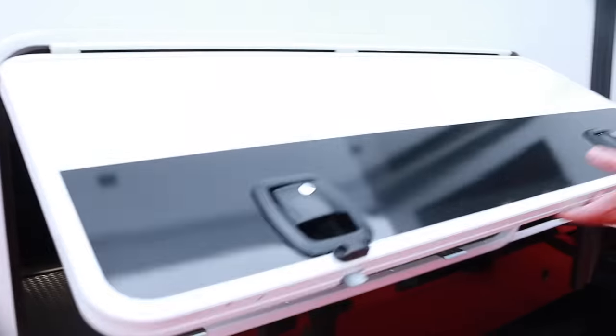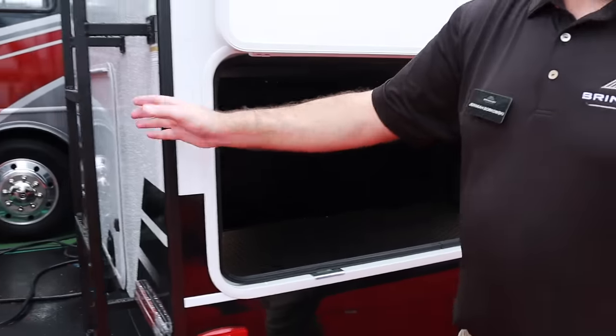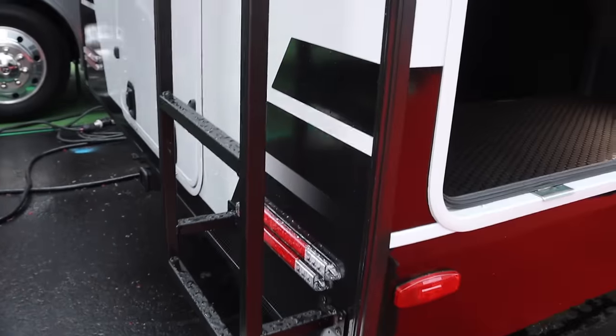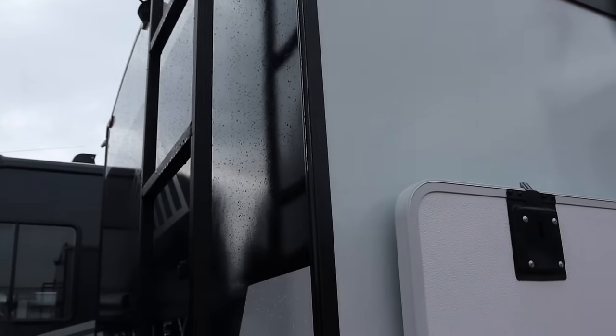All slam latch bag of drawers. We've got our ladder — look how solid this ladder is, guys. Super rigid. This is not like the cheap ladders you find on other RVs. We've even taken the time to put the rungs up top in a comfortable position so you can safely and securely step aboard.